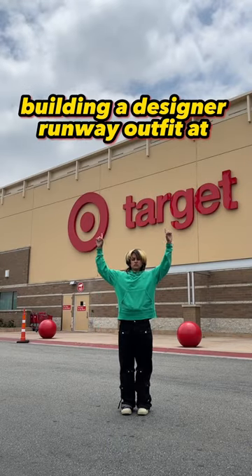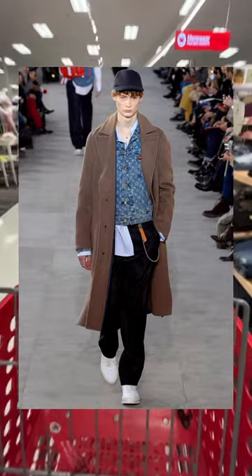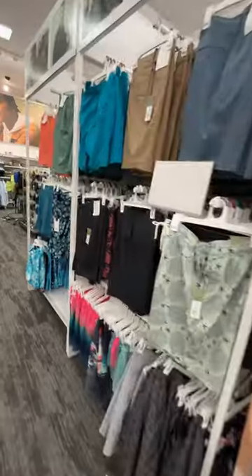Today I'm building a runway outfit at Target. My inspiration is this Louis Vuitton Fall/Winter 2017 outfit that goes for at least fifty thousand dollars, because just the jacket alone is 30k.